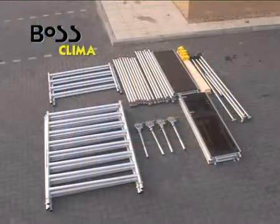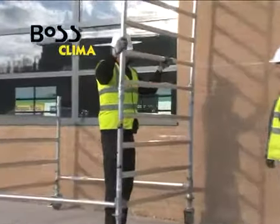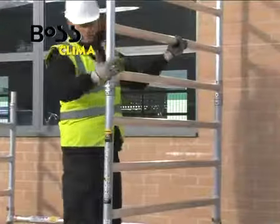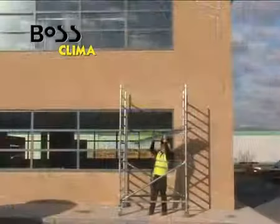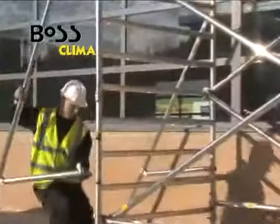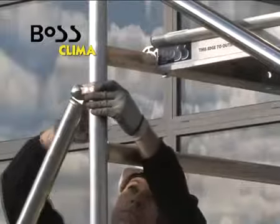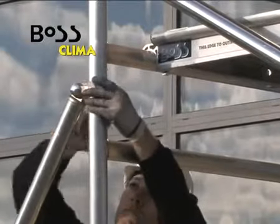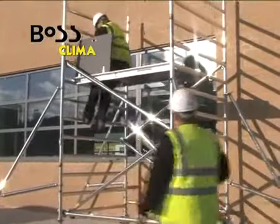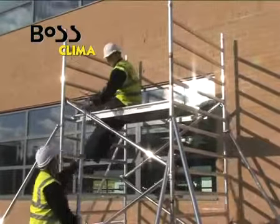The BOSS climber system features a climbing rung frame which has a 250 millimeter rung spacing, providing additional flexibility for positioning platforms. Apart from the end frames, the system is fully interchangeable with BOSS ladder span tower components, as well as being compliant with European standard EN 1004. The BOSS climber system can comply with the 3T and advanced guardrail method of assembly.